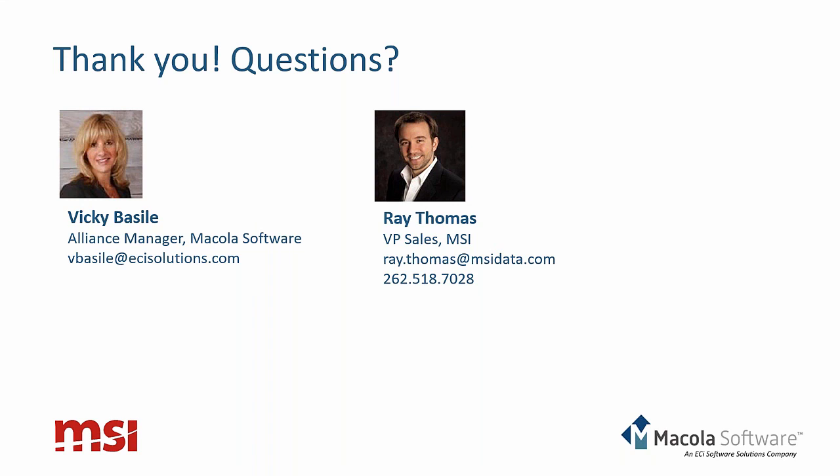The next question: you mentioned BirdDog's tools earlier — are those required for your solution? They are not required in general, but they are required if you want to take advantage of the integration. BirdDog is the expert in integrating with McCola, and their connector manages the data that goes back and forth between McCola and ServicePro.